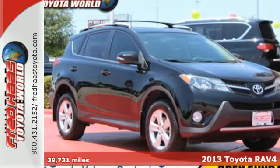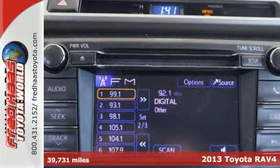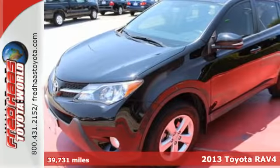It's a 2013 Toyota RAV4. There aren't too many SUVs that can achieve 30 mpg highway, but this is one of them.